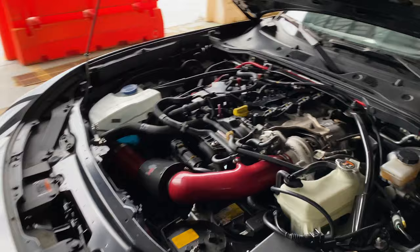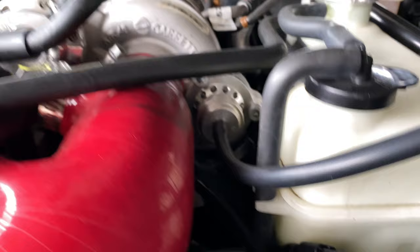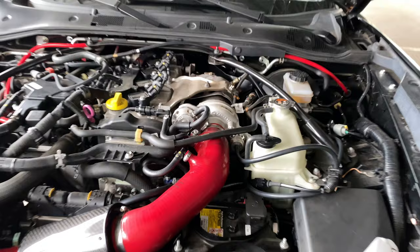Going back under the hood — we've got a Forge atmospheric blow valve hiding over there, and we have the Forge wastegate actuator over here.